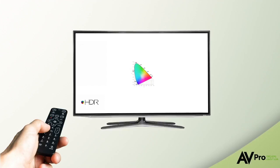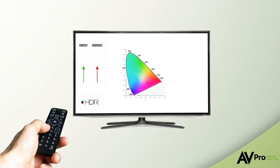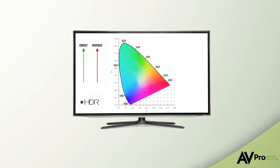HDR increases the contrast and brightness of an image, providing a wider range of colors than we've ever seen before. This increase of contrast and brightness means every color is also brighter or darker, so we get more vibrant reds and deeper blues, all because the range from dark to light is higher in a display that can support HDR.